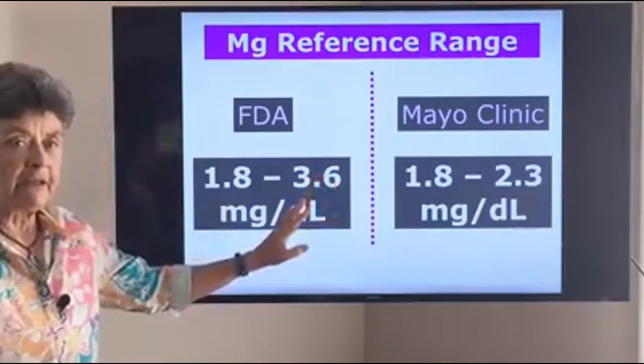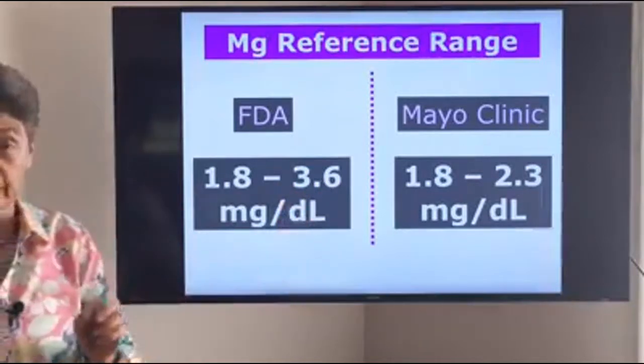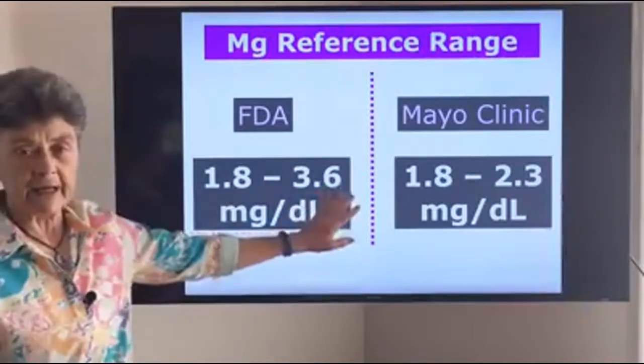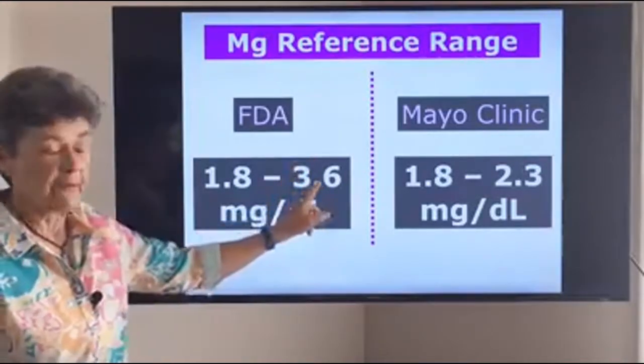You want to be at least 2.5, 2.6, 2.7. Your doctor is likely to do serum magnesium tests, so just make sure you're right towards the high end of that reference range and try to use the FDA reference range, which goes to a high of 3.6.